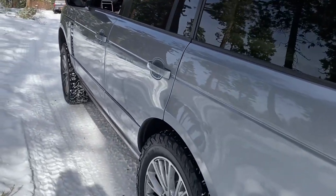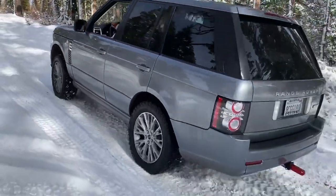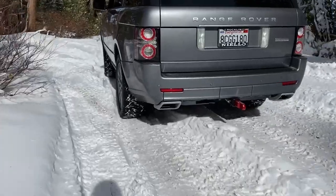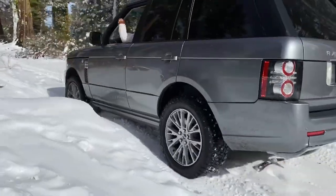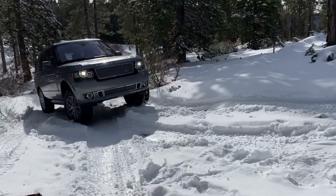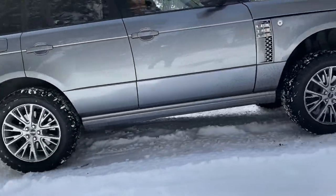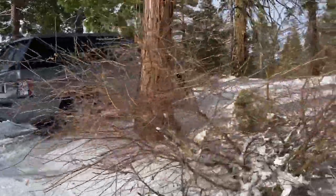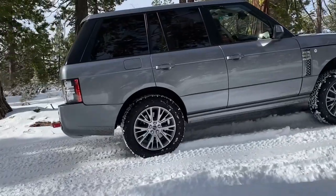So these KO2 tires are doing freaking amazing. Don't go that way — back it up. Nice, look at that grip on the KO2s. Looks like the rear air suspension hasn't made it up yet, it's still a little low. Oh, actually there it goes — I think I see it coming up now.